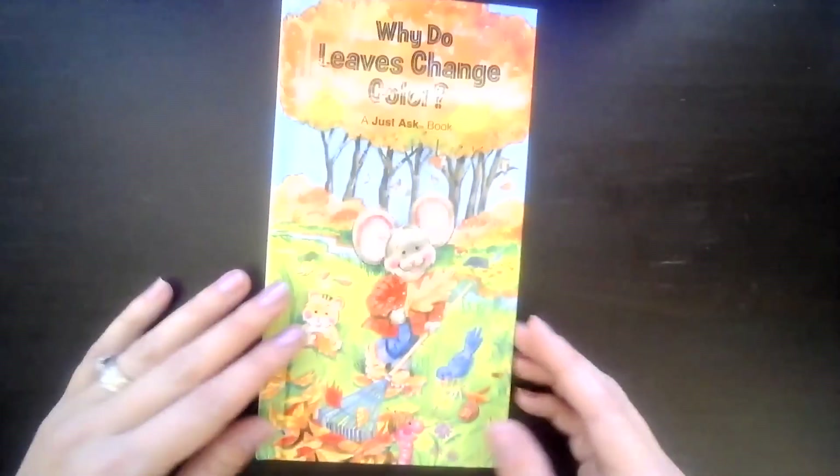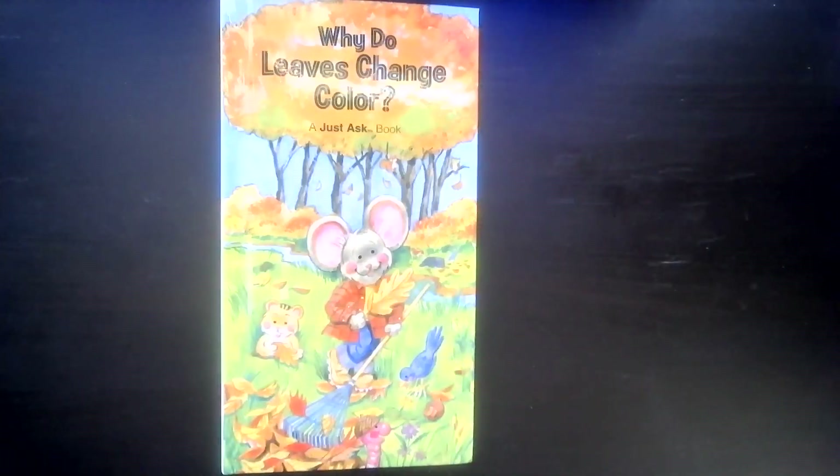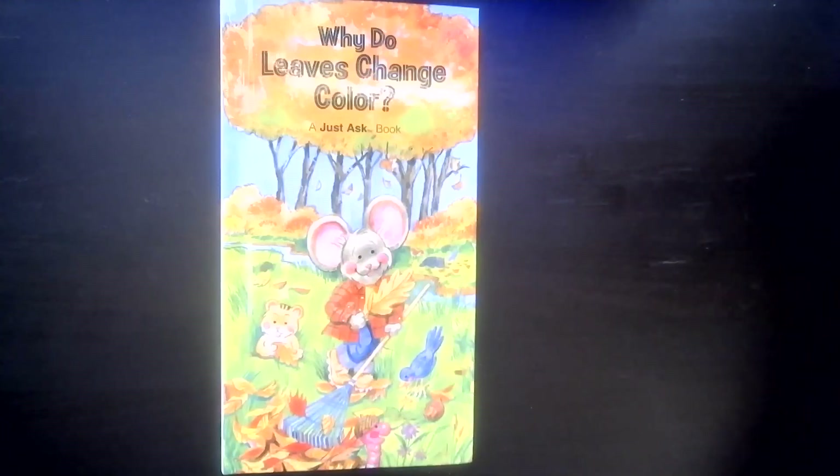All right, friends! I hope you can now explain why leaves change color. I want you to go tell a grown-up all about leaves being tiny food factories and making green chlorophyll to cover up their natural colors.